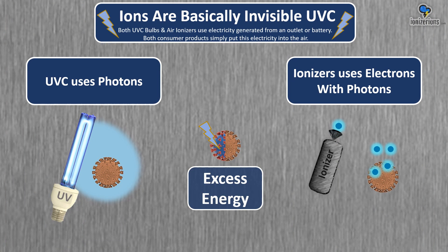Ions are basically invisible UVC. Both UVC bulbs and air ionizers use electricity generated from an outlet or battery. Both consumer products simply put this electricity into the air. UVC uses photons; ionizers use electrons with photons. It's just electricity in the air killing these virus particles.